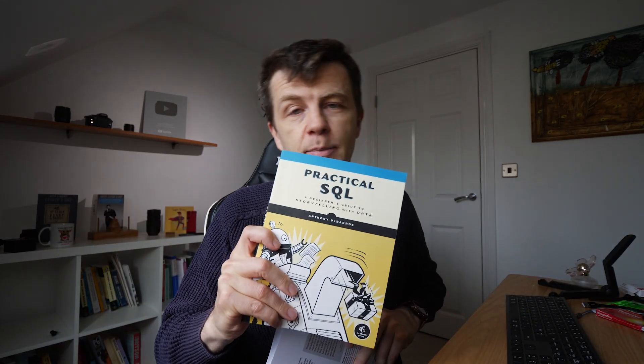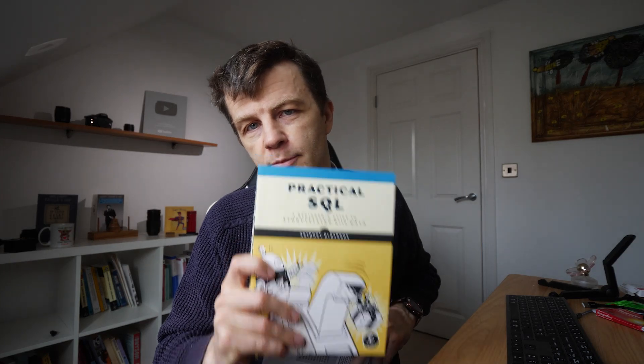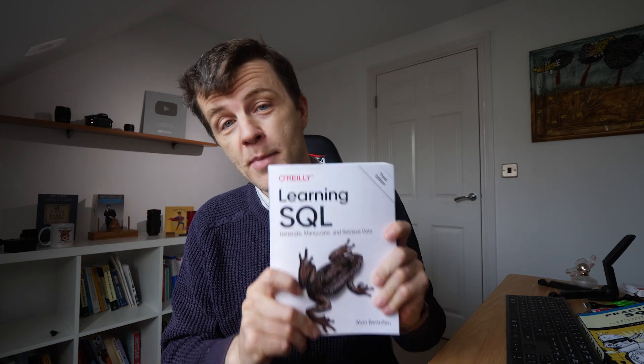This book, Practical SQL from No Starch Press, covers Postgres, and the Learning SQL book is in MySQL. But really that doesn't matter — whether you learn the MySQL one or the Postgres one. In fact, Alan Bewley says somewhere in there that this is not a book about MySQL's SQL implementation.